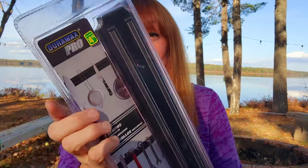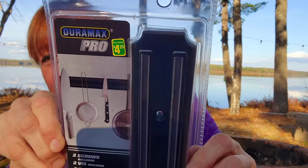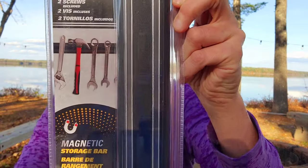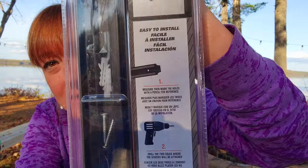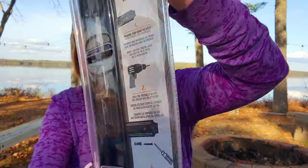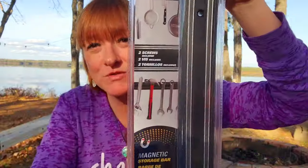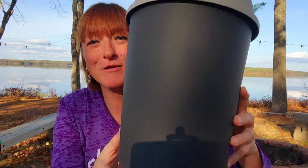My husband picked this out — it's a Duramax Pro magnetic storage bar for $4.25. It's easy to install, comes with two screws, and he's going to use it for some of his tools in the garage.